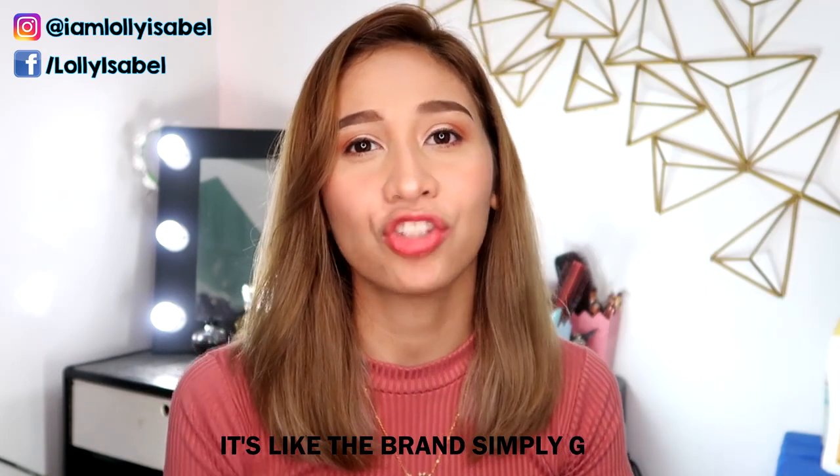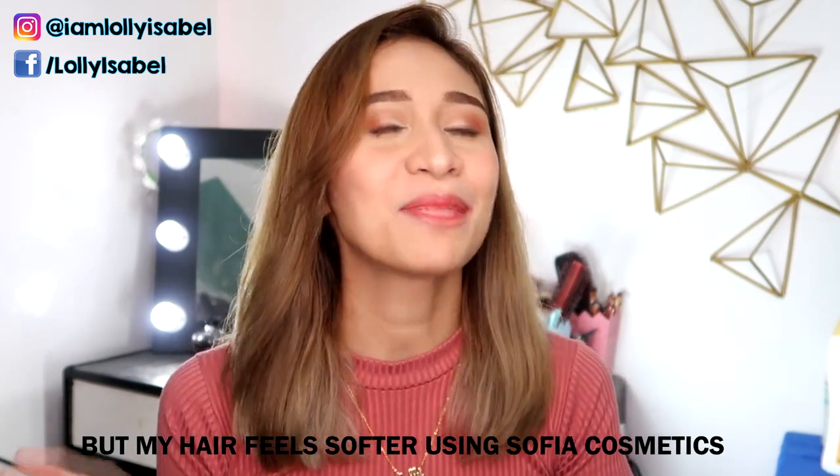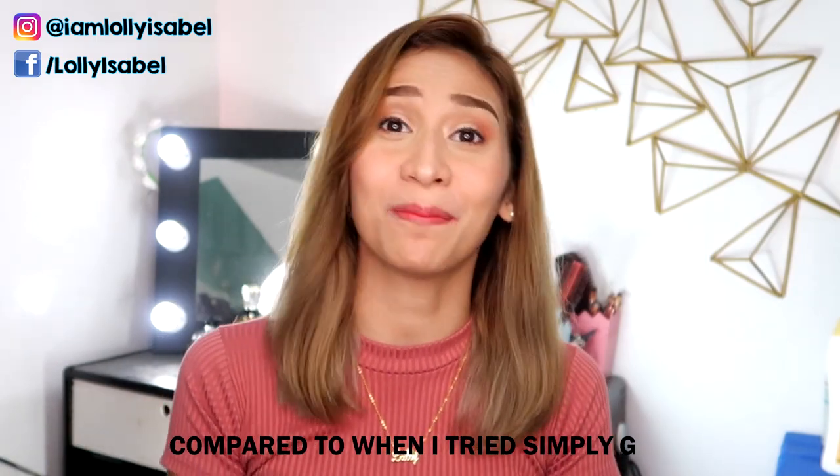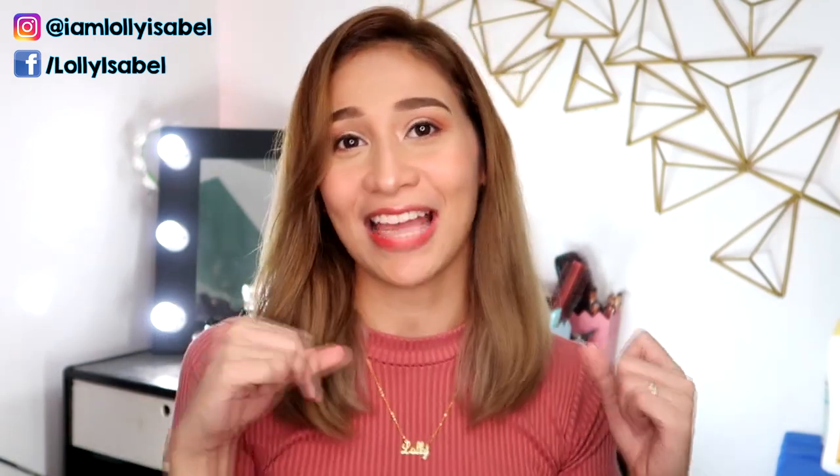It's similar to Simply G, but my hair is softer with this Sofia Keratin compared to when I tried the Simply G keratin sachet. So that's it for this video! If you have any questions or suggestions, just leave them in the comment box below, and I'll see you next time. Don't forget — smile! There's always a reason to be happy. Bye!